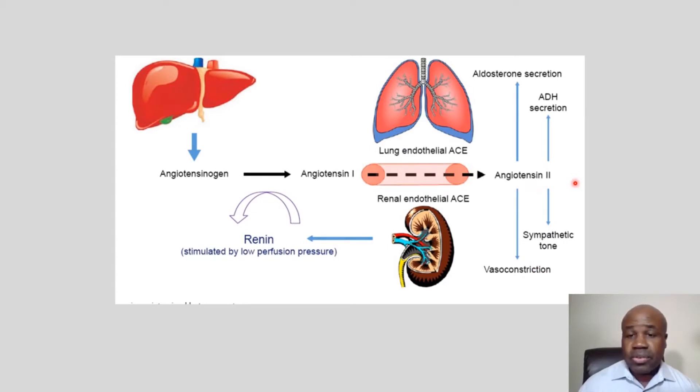This entire system — the renin-angiotensin pathway — essentially increases your blood pressure. Vitamin D has been found recently to have profound effects on all of these systems, likely mostly in the kidney. What they found was that people with high blood pressure — more than half of them — had low vitamin D levels. I've said before that probably 80 percent of the US population is vitamin D deficient.